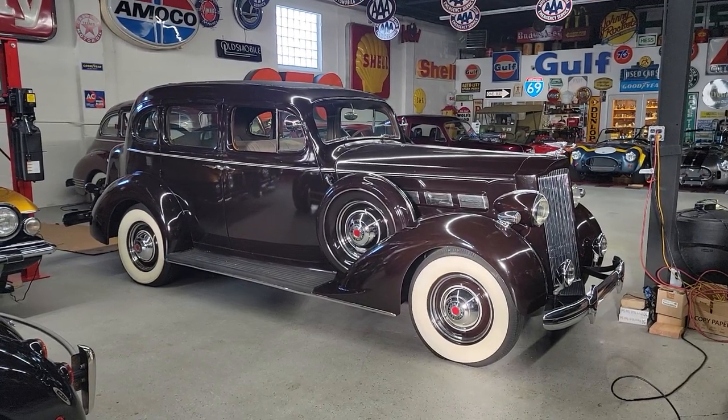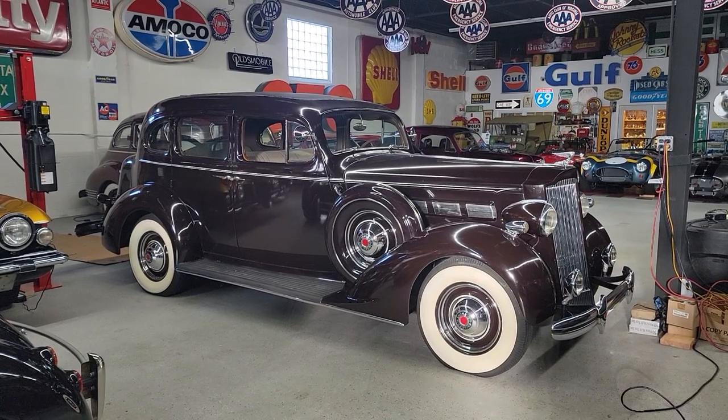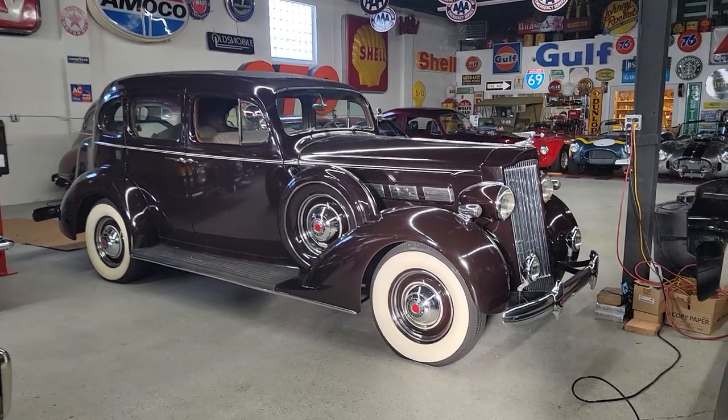Hey guys, thanks for joining us today. Mike here at WeBeAutos. Today we have a gorgeous car — art deco design, made by Packard. It's a 1937 120, finished in burgundy.